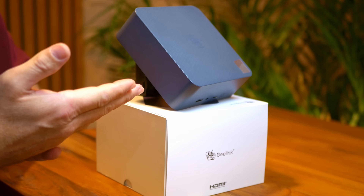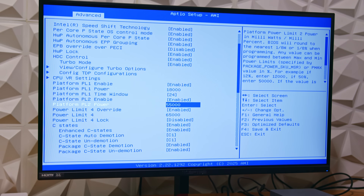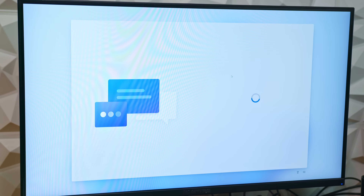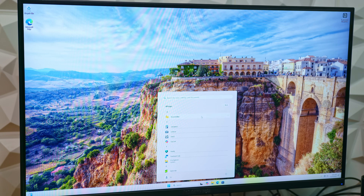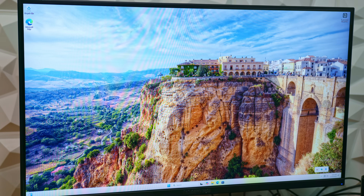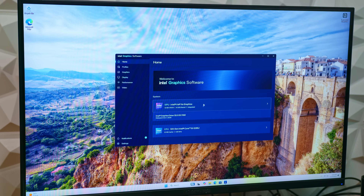After a reboot, the system dropped right into the standard Windows 11 setup. Like most mini PC vendors these days, Beelink ships it configured with a local account, so you're not forced into signing in with a Microsoft account during setup — something I generally appreciate. Once setup was finished, I landed on a clean Windows 11 desktop: no extra junk beyond what Microsoft already includes, no mystery software running in the background, and nothing sketchy installed. Graphics drivers were already in place, Windows only needed the current month's updates, and from opening the box to a fully usable system, this was a relatively quick and painless setup.